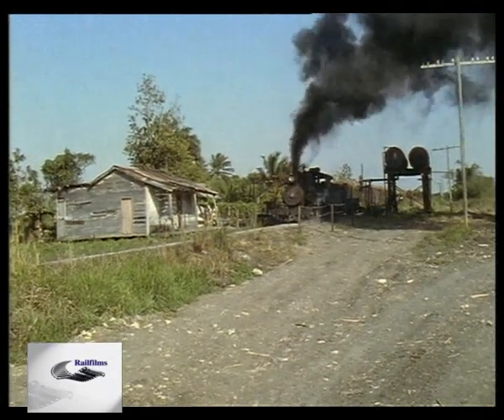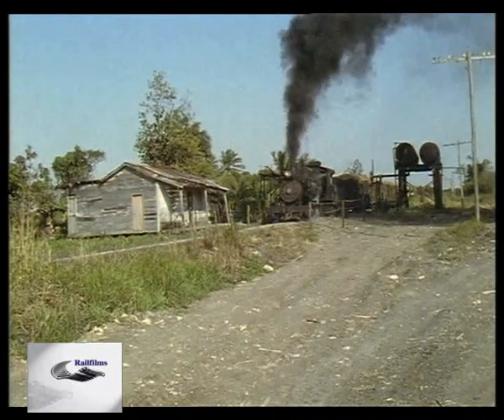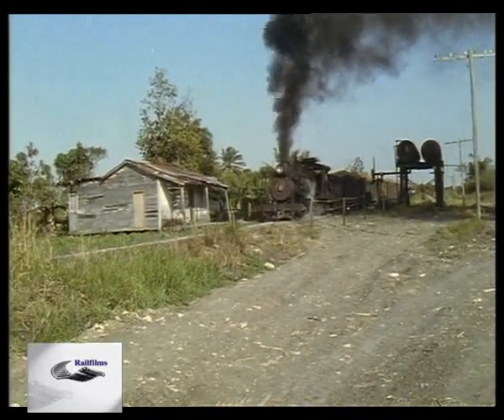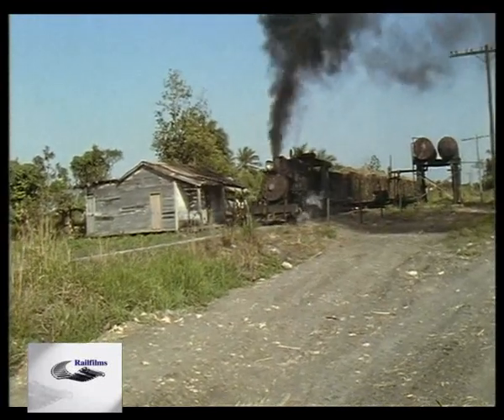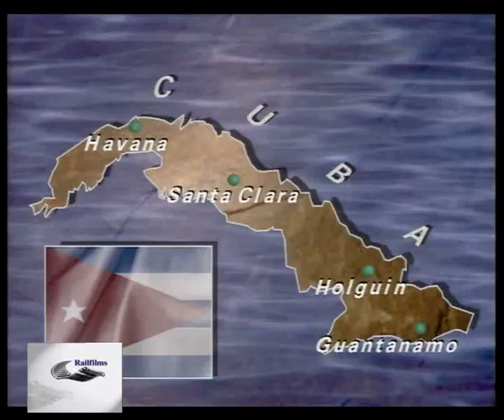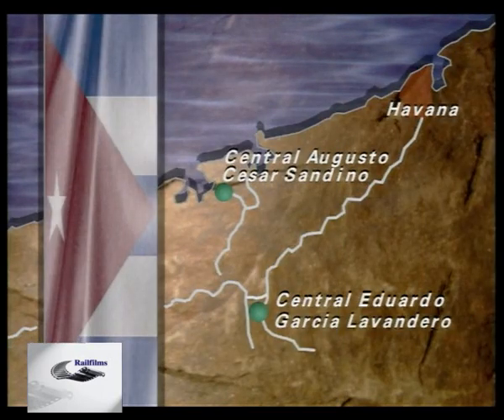But unlike even the most professional of railway museums, Cuba's railways carry that elusive atmosphere of reality. We'll journey from west to east of this remarkable island, stopping on the way to look at just some of the steam survivors that daily help to bring the sugar harvest home.